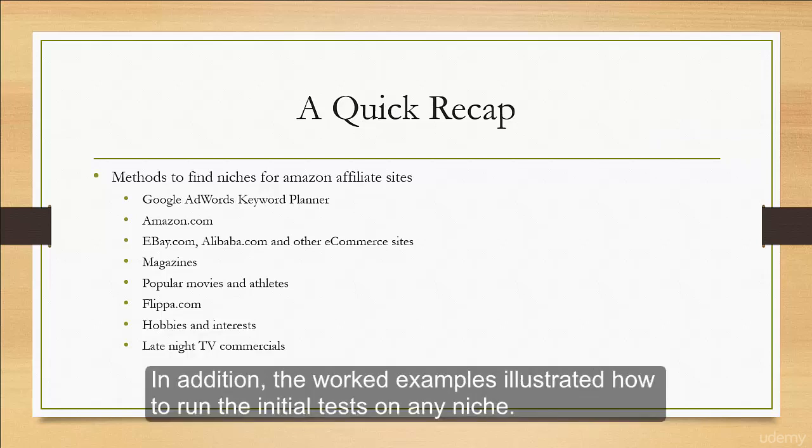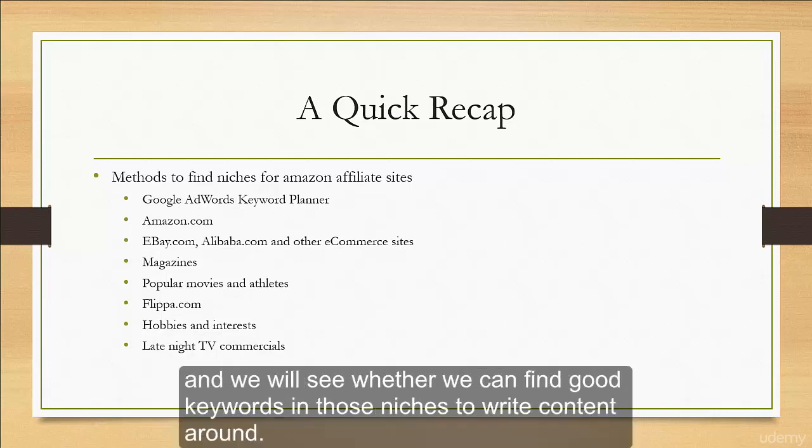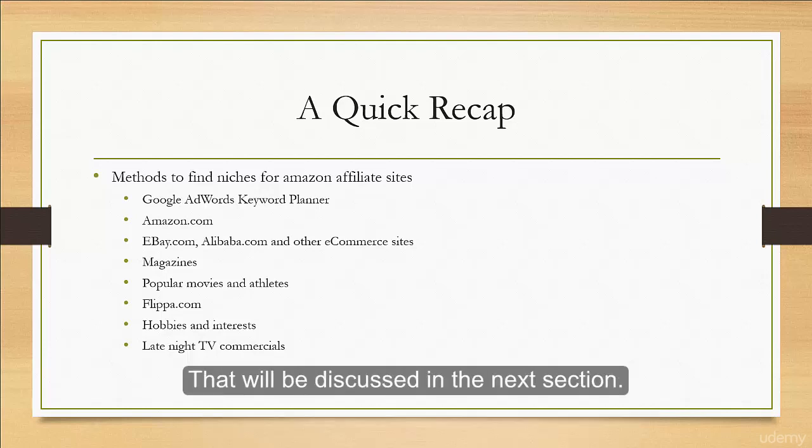In addition, the worked examples illustrated how to run the initial tests on any niche. Any niche that passes the initial tests will be researched further, and we will see whether we can find good keywords in those niches to write content around. That will be discussed in the next section.